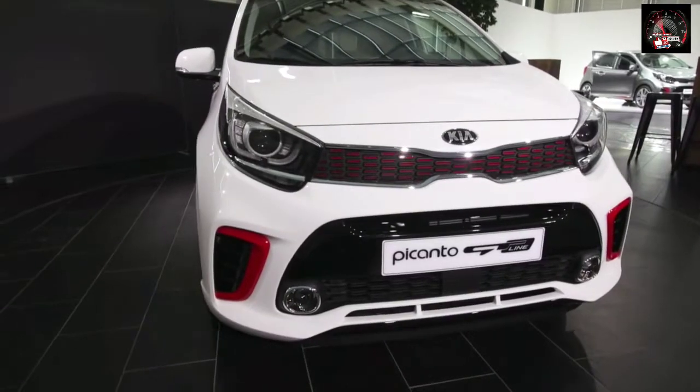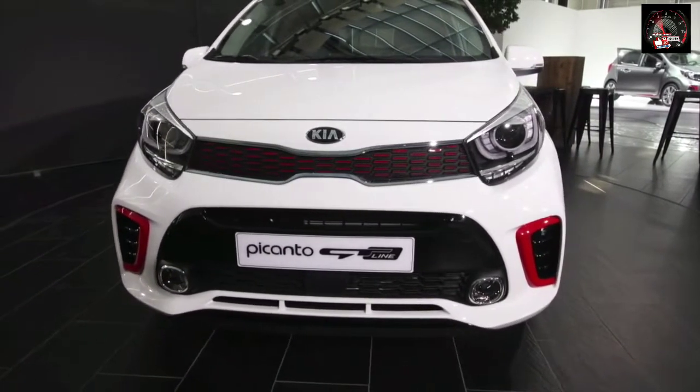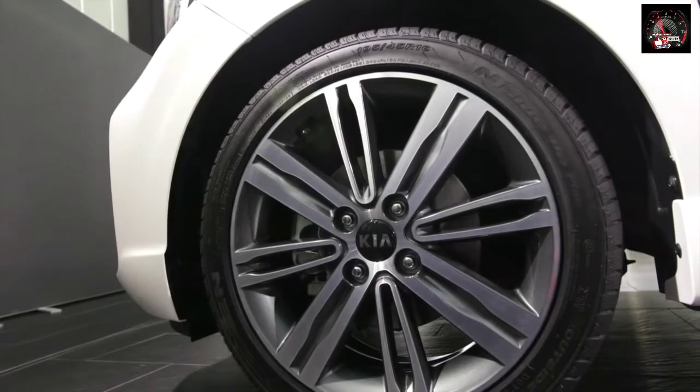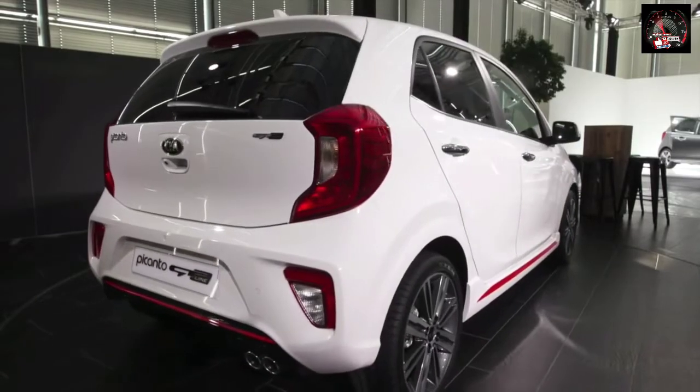On the current Picanto, we like the fact that you get plenty of equipment as standard, and with this new car Kia is offering a new trim level called GT Line. With this, you'll get bespoke paintwork in red, silver and black, side air intakes, side skirts, and chrome-tipped rear exhausts.